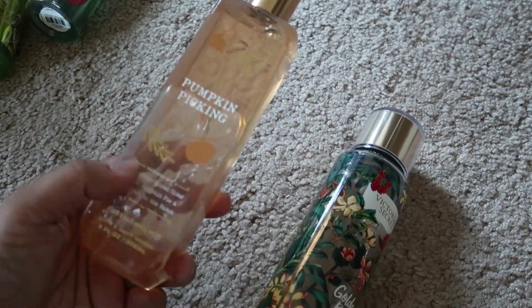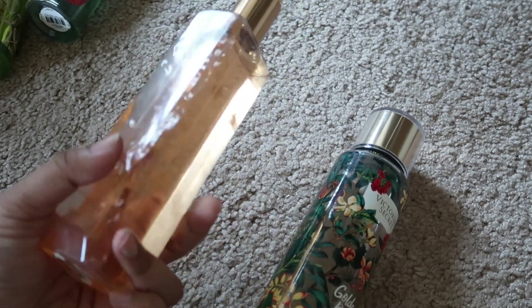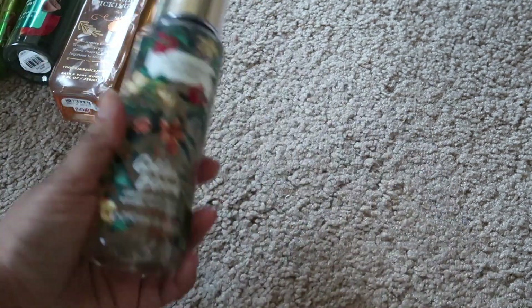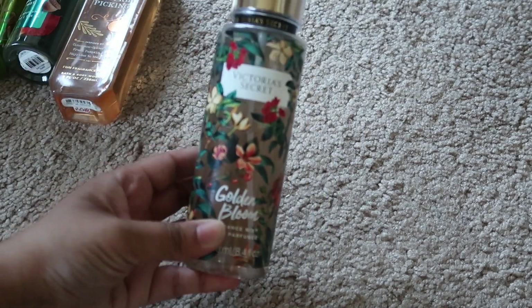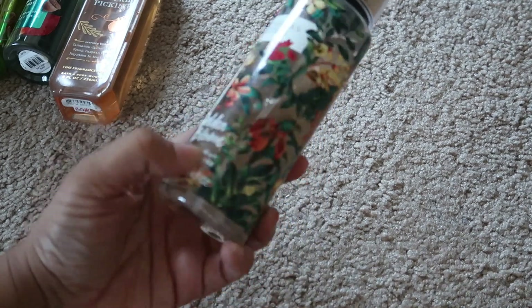The final two — I have Pumpkin Picking, which is a favorite of mine. I do want to enjoy this in the fall so I'm going to keep that one. And then this one from Victoria's Secret, it's the Golden Bloom — I do want to enjoy this in the fall as well.